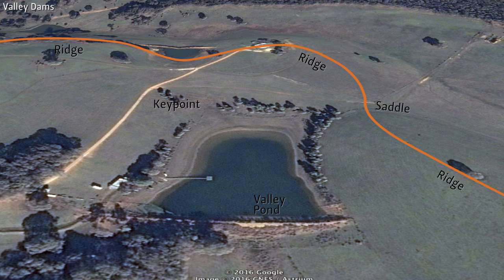In this image of a site designed by PA Yeomans, we see where the saddle dams located up high on the site overflow into a five-acre valley pond.